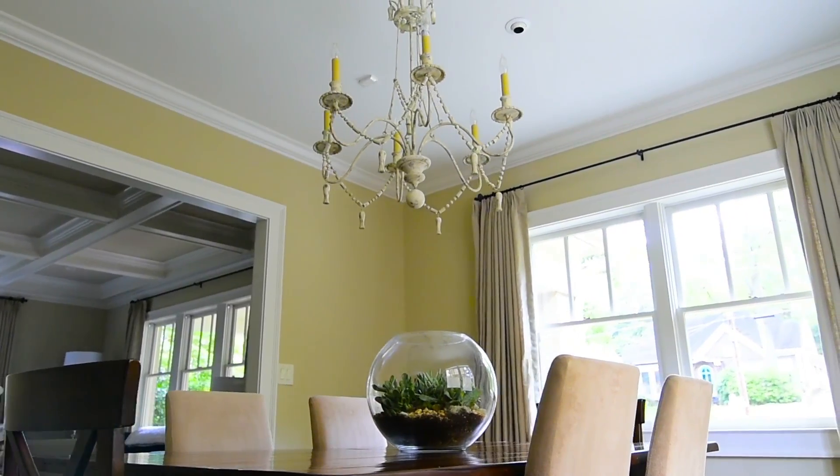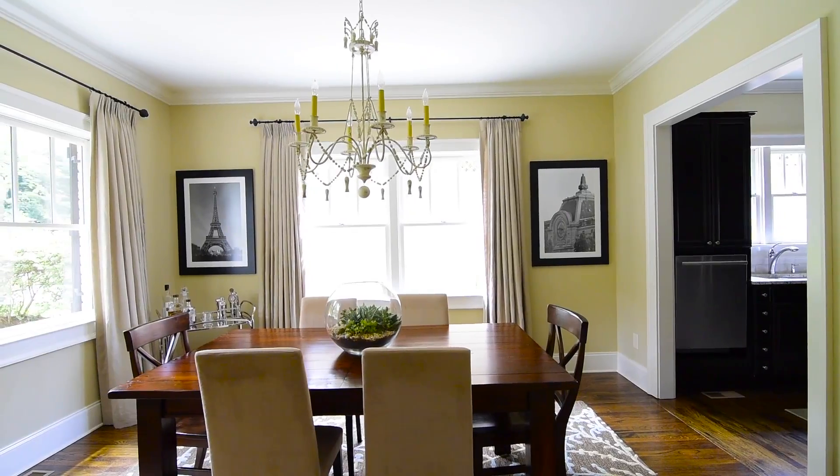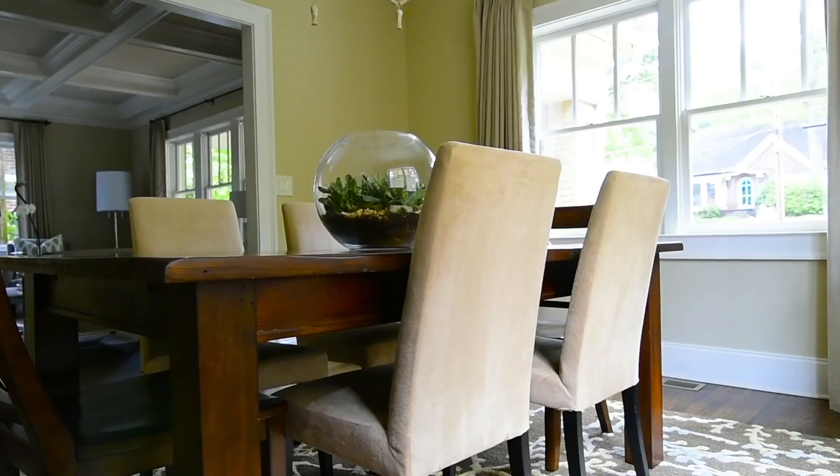The house does have a formal dining room which is really flooded with natural light and could easily accommodate seating for 10.